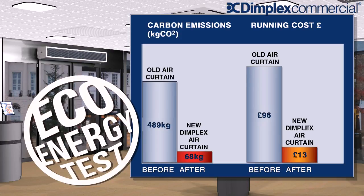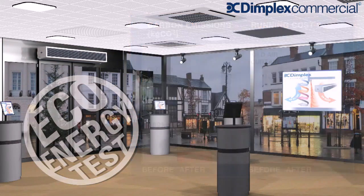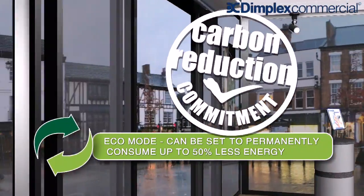As well as carefully thought-out eco settings to minimize energy use, Dimplex air curtains can help to reduce the building's total carbon emissions, lowering the financial burden of the carbon reduction commitment energy efficiency scheme.